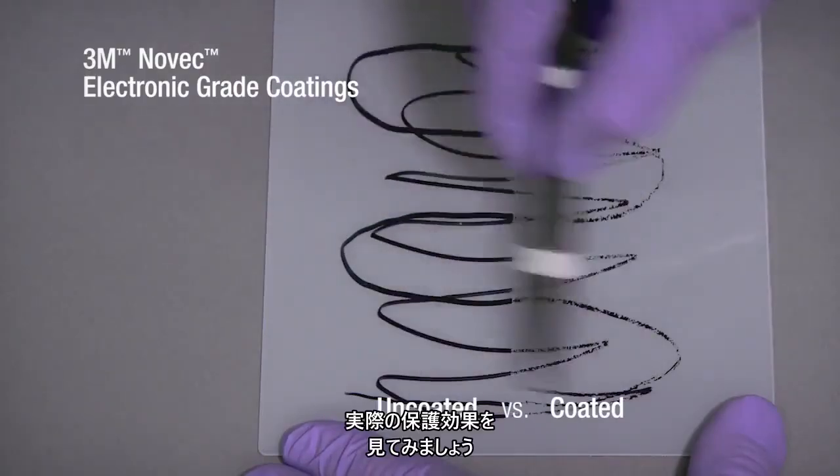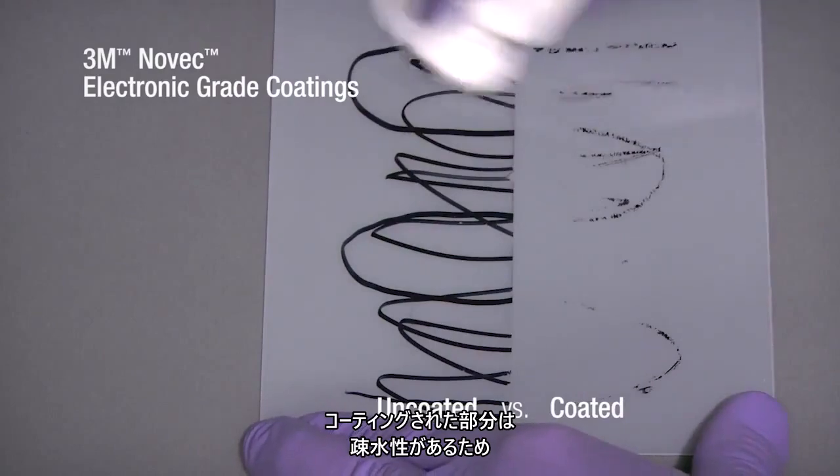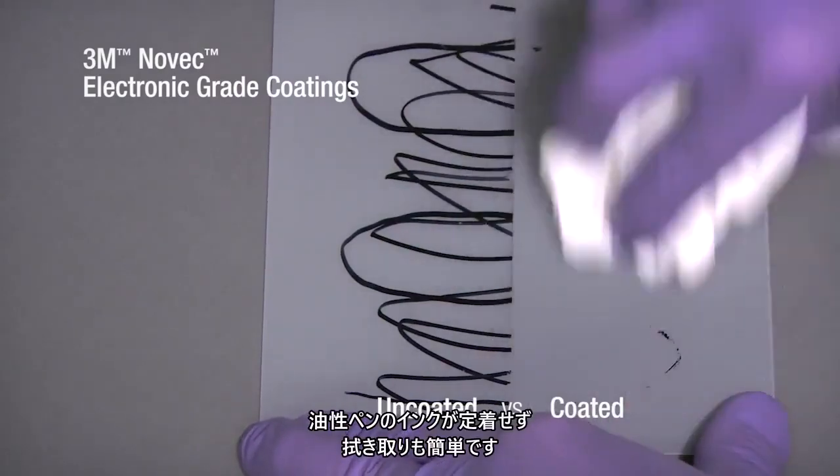Let's take a look at the protection first hand. The side with a hydrophobic coating is protected from the permanent marker and is easy to clean.